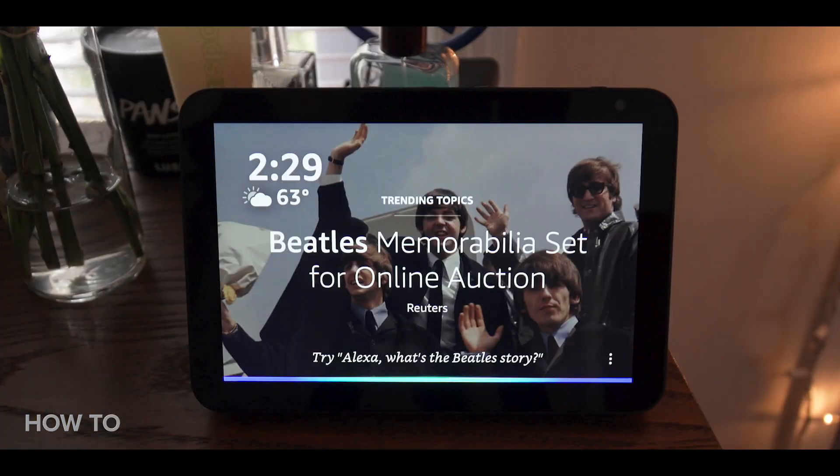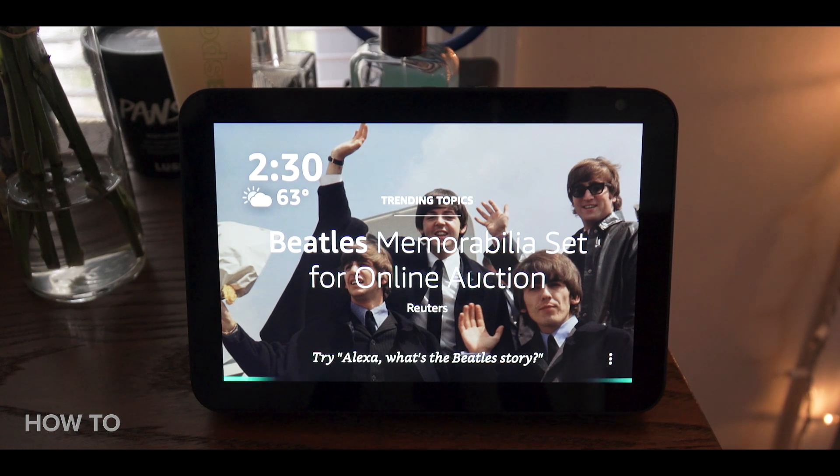To get started, first you'll need to create a playlist on your Amazon Echo. Simply say 'create a playlist' and the voice assistant will ask you what you want to name it. You can call it whatever you want, being as general as 'Decades' or as specific as 'the depressing soundtrack to my life.'